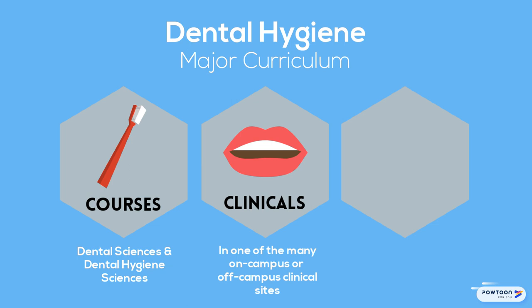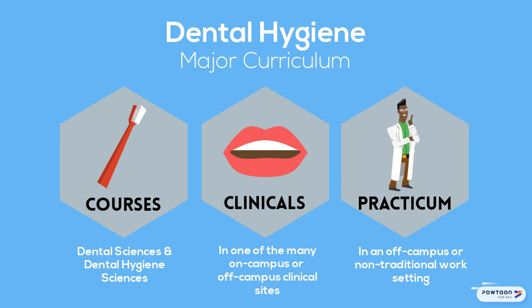During the final term, students complete a practicum in an off-campus or non-traditional work setting in order to diversify their portfolio of work experience.